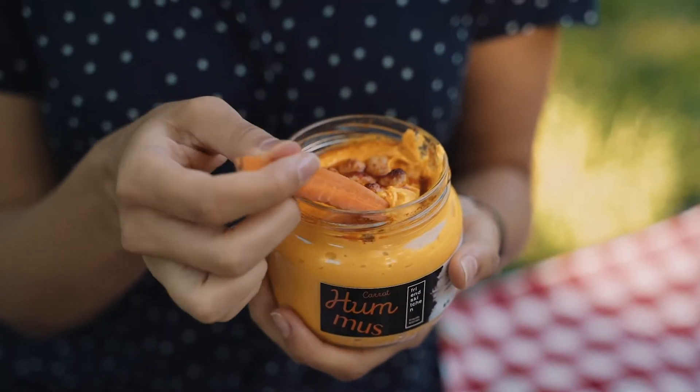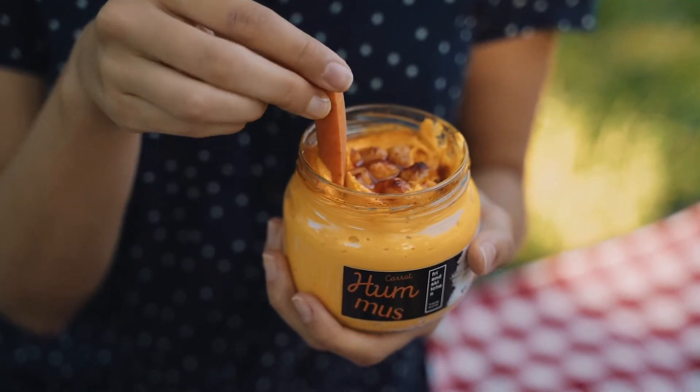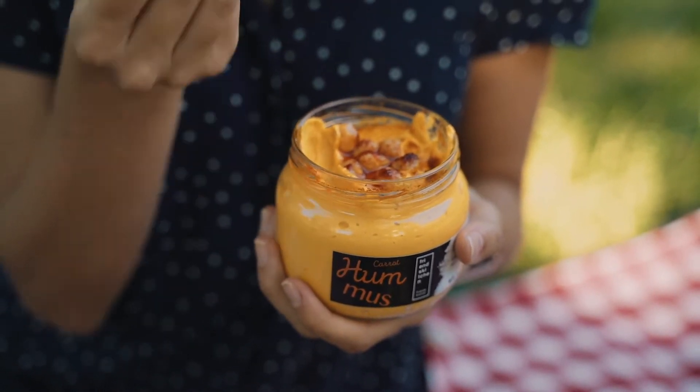Third is hummus and vegetables. You can make your own hummus with just chickpeas, garlic, tahini, lemon juice, cumin, and salt, or you can buy it.